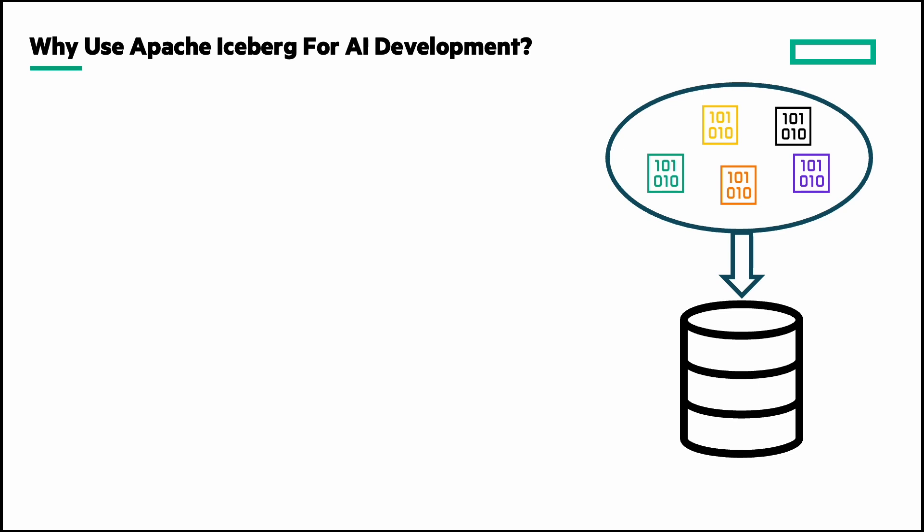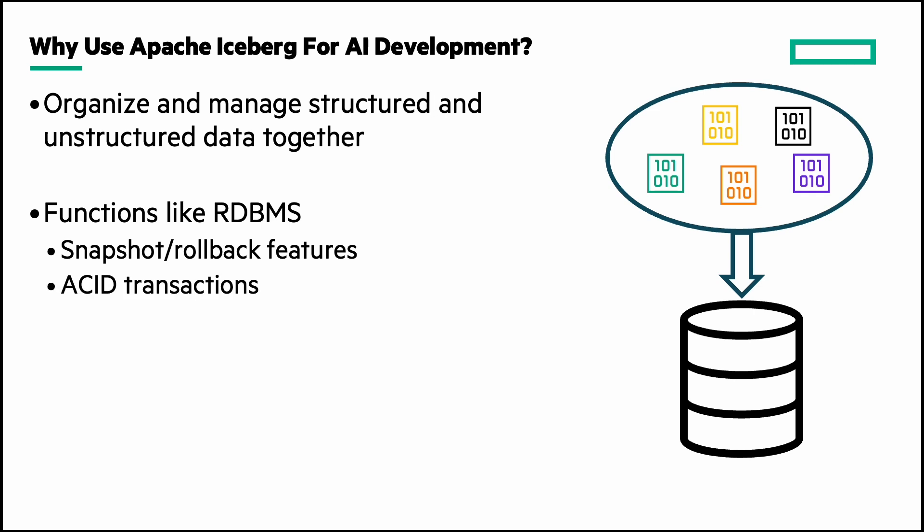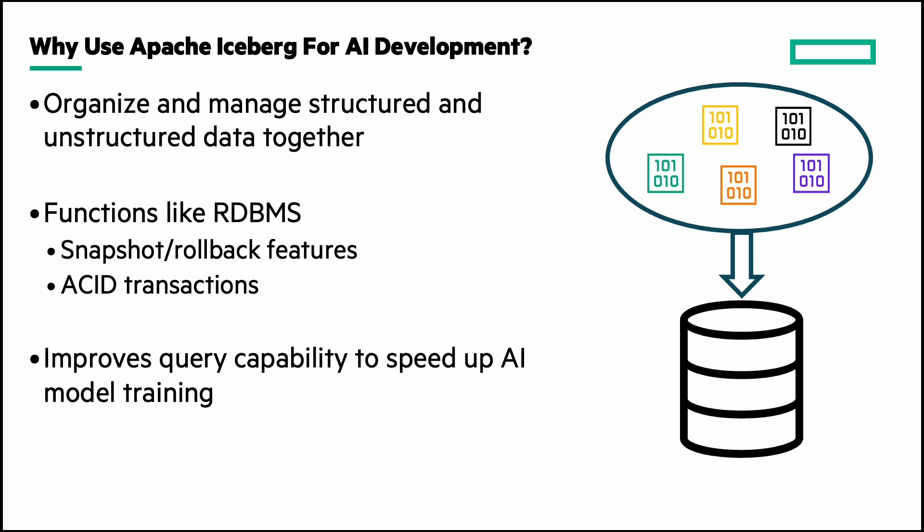Apache Iceberg has developed a significant following in the AI development community because it allows developers to store any sort of data in an easy-to-use and managed S3 bucket, whether the data is in pictures, videos, database data, text, or whatever. Iceberg can ingest the data as it is gathered into a format that works very much like a typical SQL database. It adds snapshot and rollback capabilities and ACID transaction protection to ensure the data is written properly.